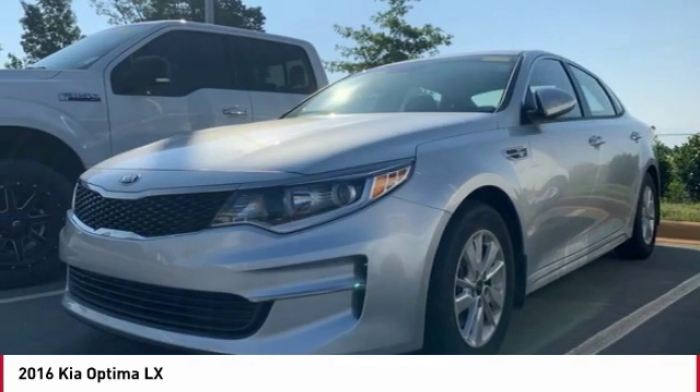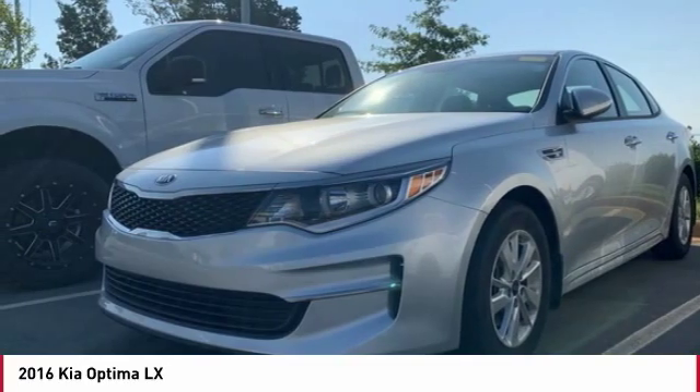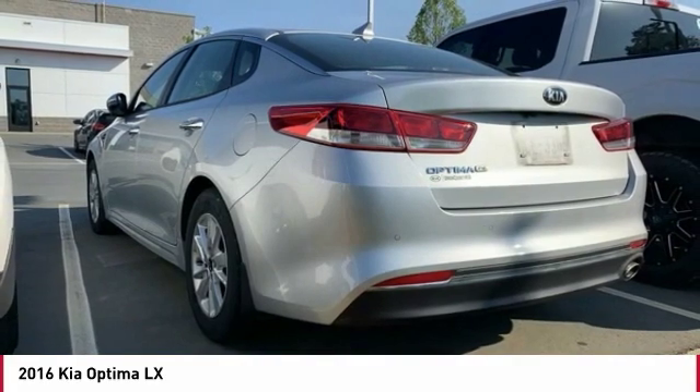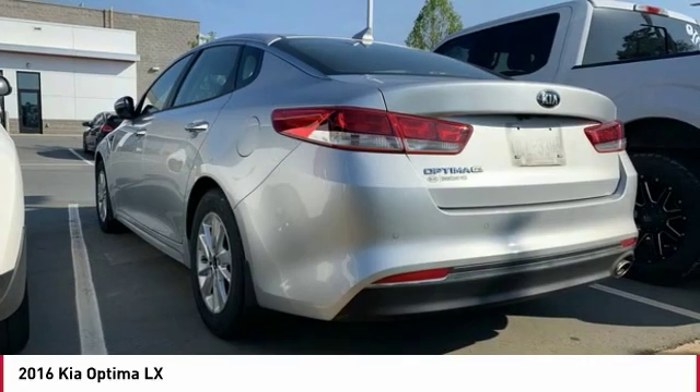Here are some of this vehicle's great options: backup camera, anti-lock braking system, traction control, air conditioning, Bluetooth wireless data link for hands-free phone, power steering, aluminum wheels, cruise control, FWD, and rear defrost.